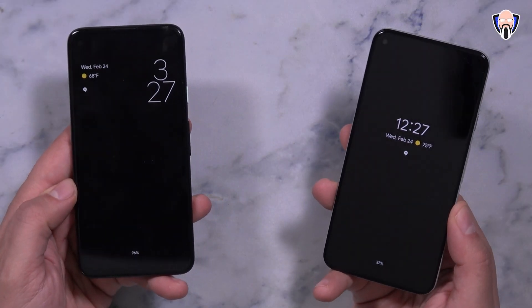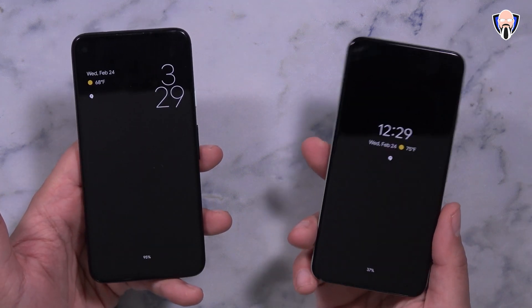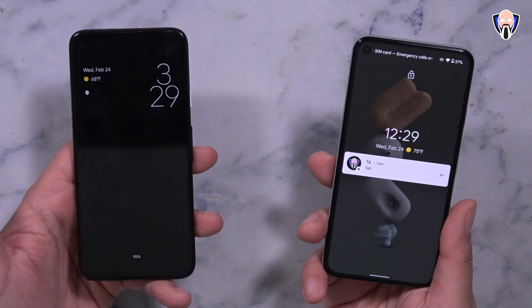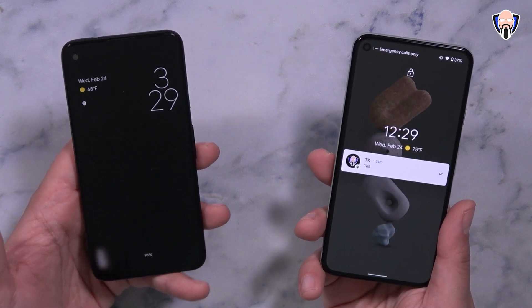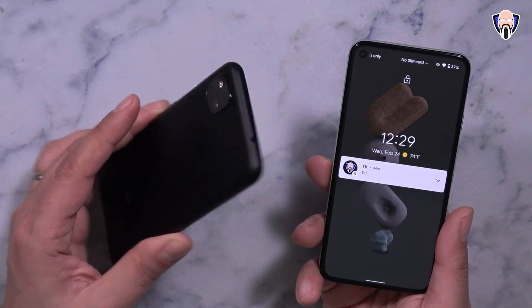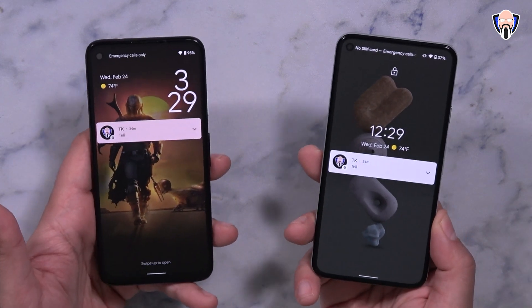Like and subscribe and make sure you hit that bell icon so that you're always notified whenever we have new videos on the channel. We're still using the same two devices. On the right we have the Pixel 5 running Android 11 with the latest security patch update as of February 5th. On the left we have a Pixel 4a running Android 12 Developer Preview 1 with some features turned on, and first and foremost we'll notice is the lock screen.